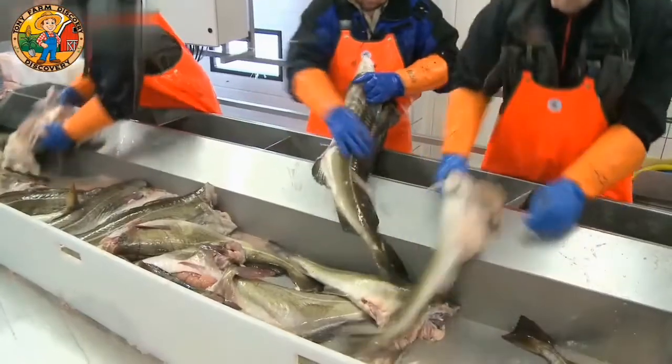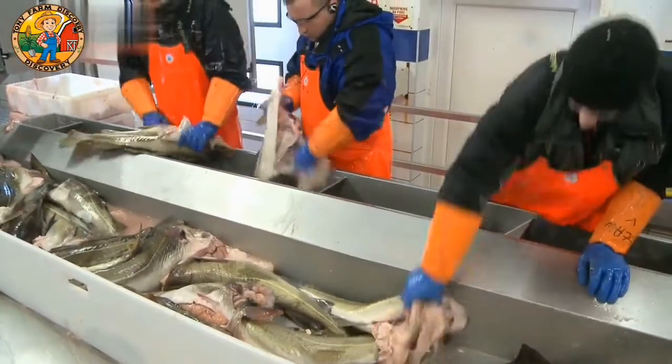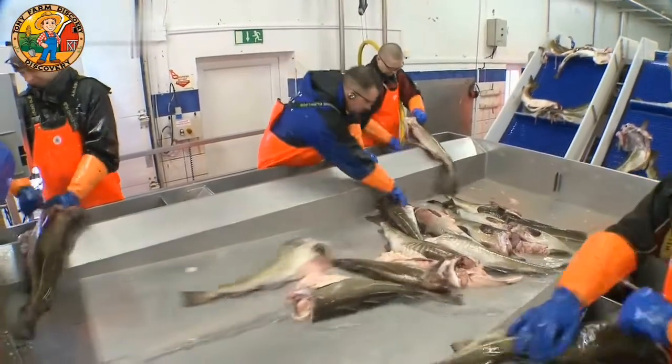Japan's geography plays a huge role in its fishing success. Surrounded by nutrient-rich waters, the seas around Japan are prime habitats for squid, tuna, and other marine species.